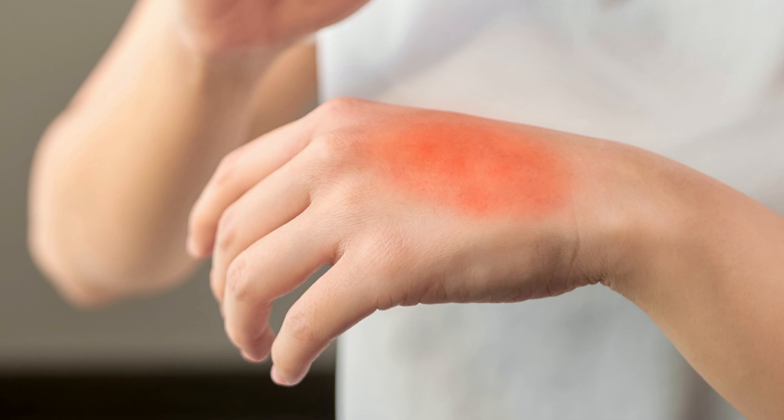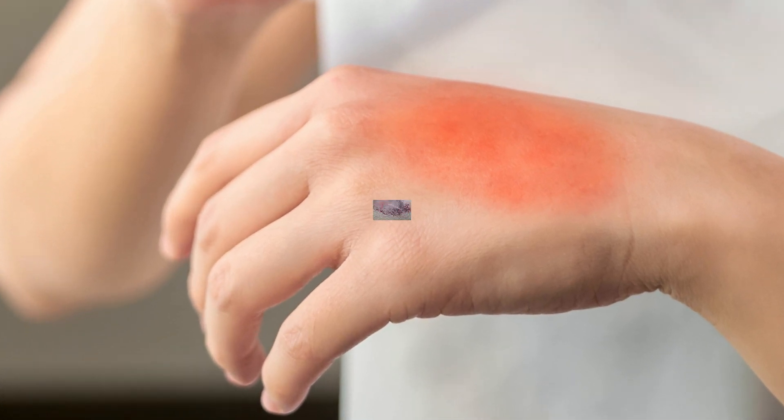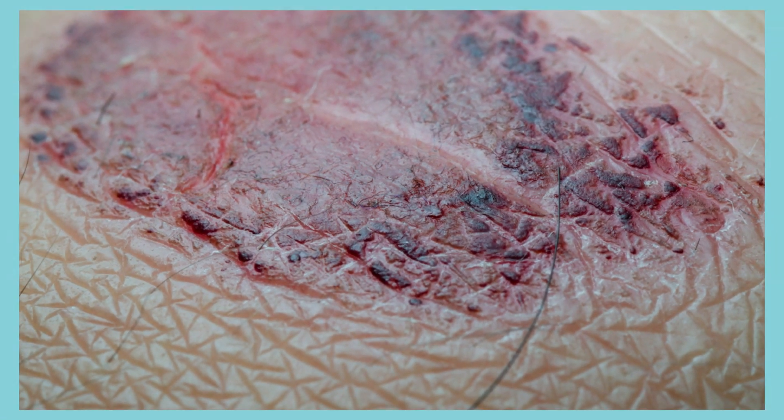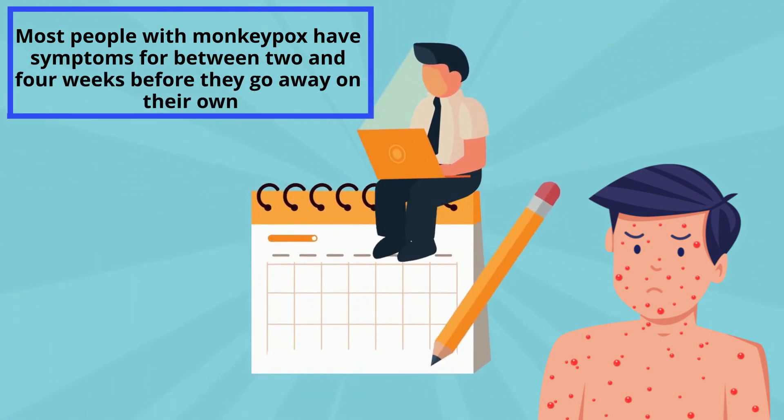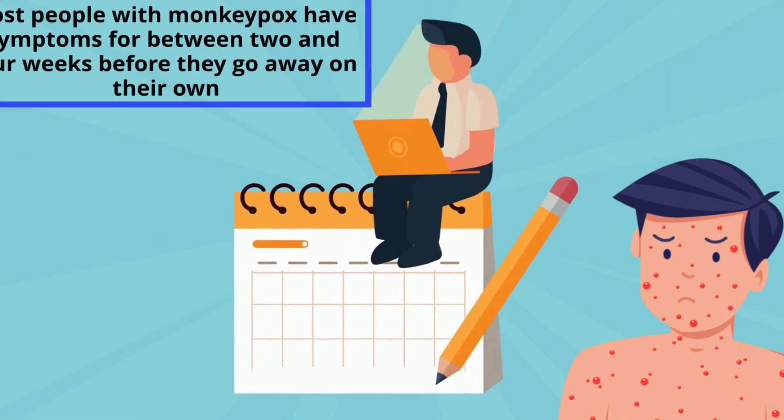In complicated cases, this rash may develop into reddish sores, which will fall off after they have had a chance to dry out and scab over. Most people with monkeypox have symptoms for between 2 and 4 weeks before they go away on their own.